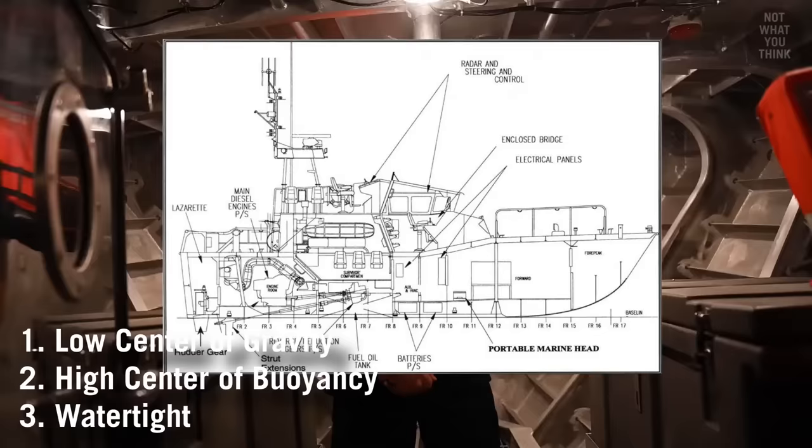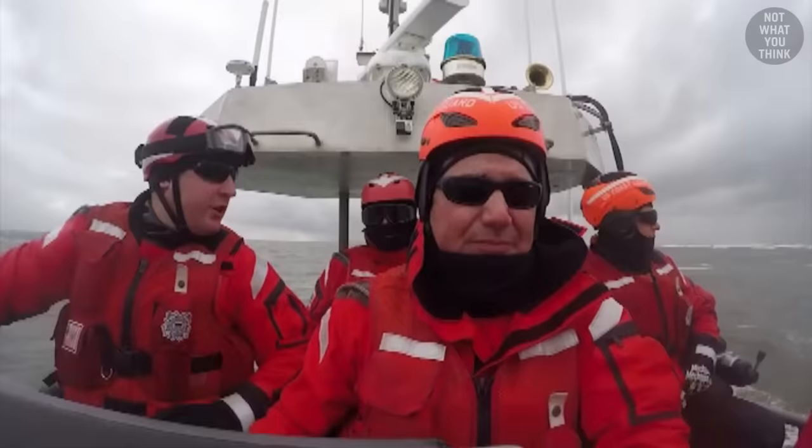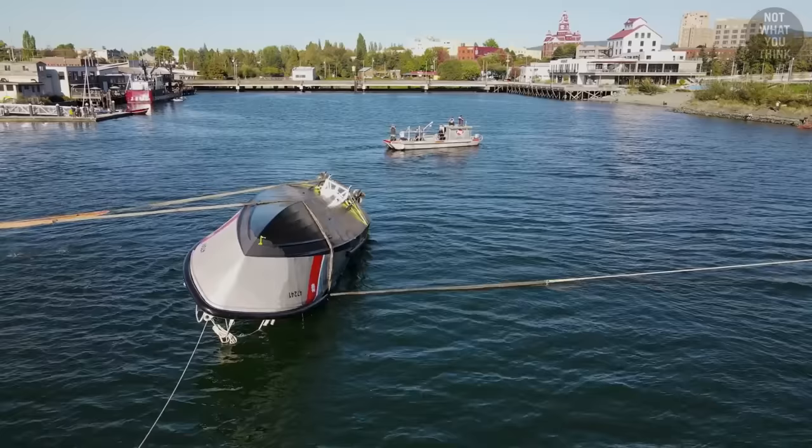For example, the 47-foot MLB has 11 separate watertight compartments, as well as a sealed buoyancy tank that is located above the flying bridge. This helps make the vessel unstable in the capsized position, forcing it to right itself.